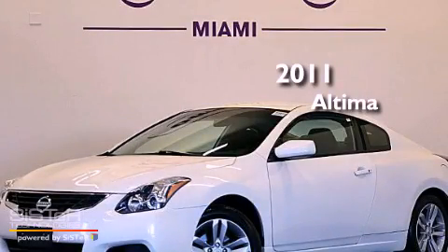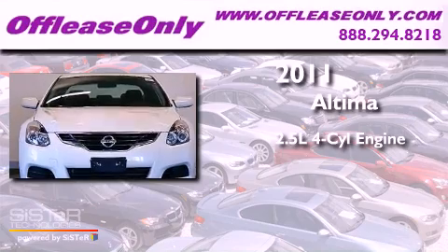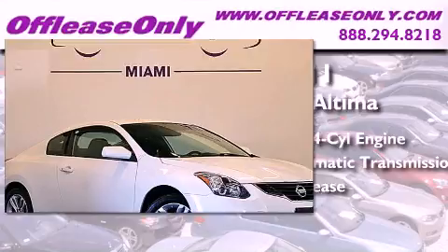This is a 2011 Nissan Altima. It features a 2.5-liter four-cylinder engine and automatic transmission. Plus, having just come off lease, this vehicle is in like-new condition.